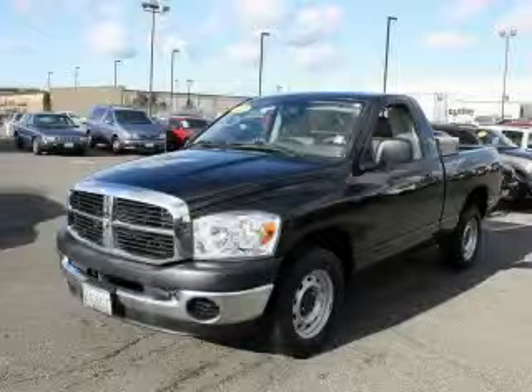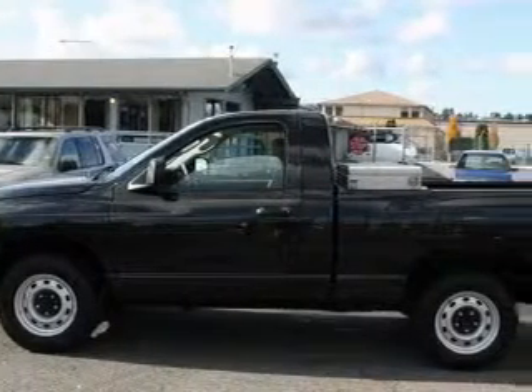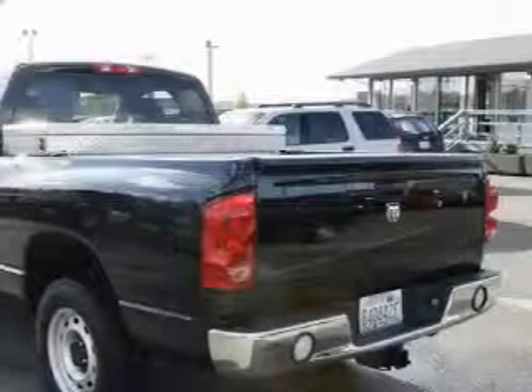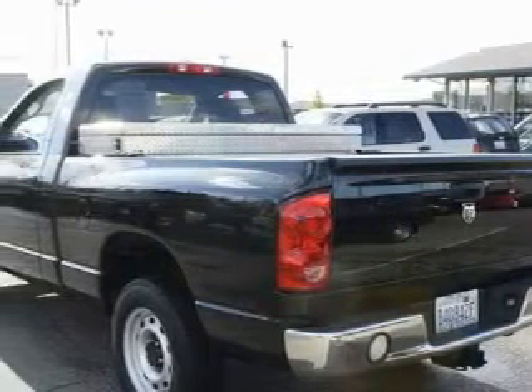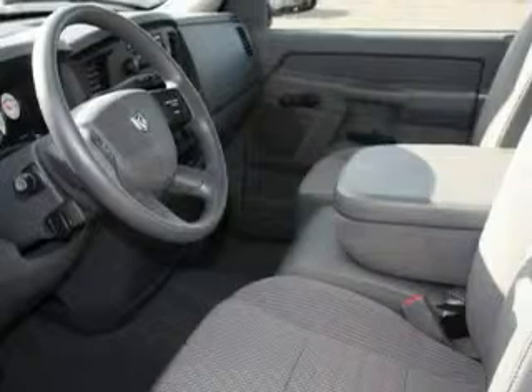This is a 2008 Dodge Ram 1500. It has what you need for work as well as what you want for play. Complementing this Dodge's contemporary styling is a stunning array of desirable features which include cruise control, air conditioning, a CD player, three-point rear seatbelts, and it's easy to see why this automobile is an excellent choice.